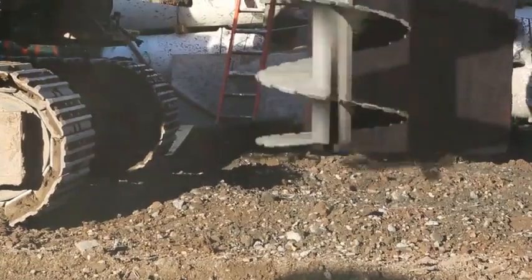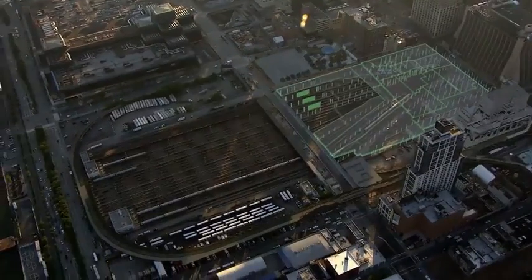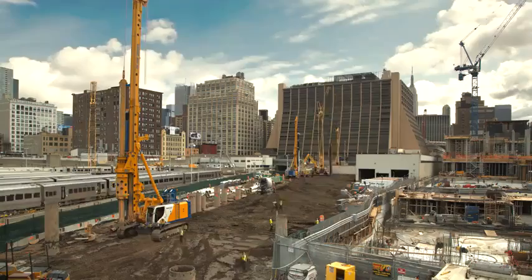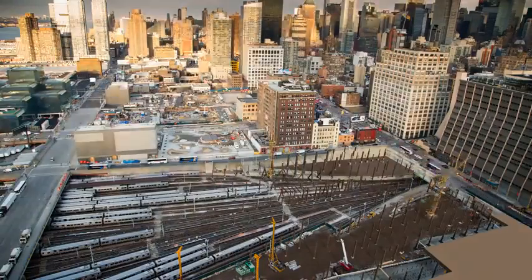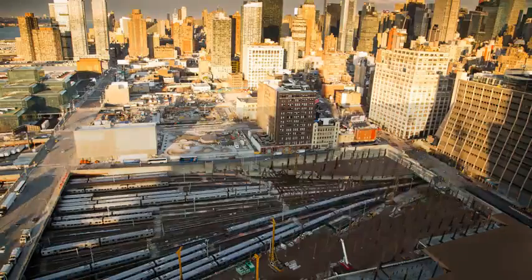Strategically placed foundation caissons are installed in a sequence so the railroad can keep running. Ultimately, 300 caissons will support the structures above. The platform will be built in phases, each providing staging areas for the equipment needed for the next.